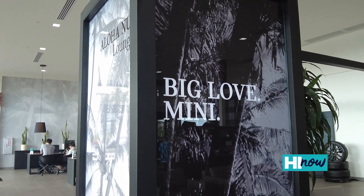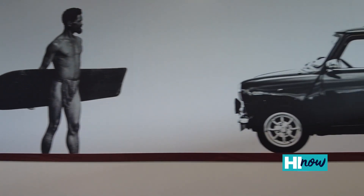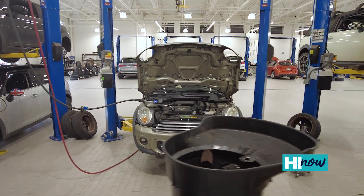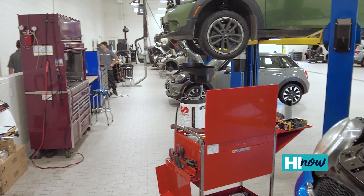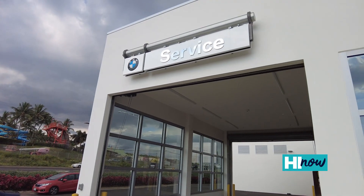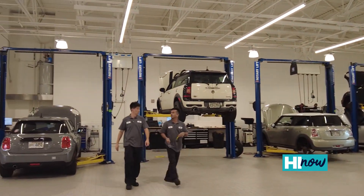Another thing that you'll notice about our facility is that we feature a lot of local artwork on the walls and through our apparel. The facility offers state-of-the-art technicians, parts, and servicing for Mini. And also, you'll notice a little secret on the side — we have a BMW service center, which is the only one in the United States attached to a Mini store.